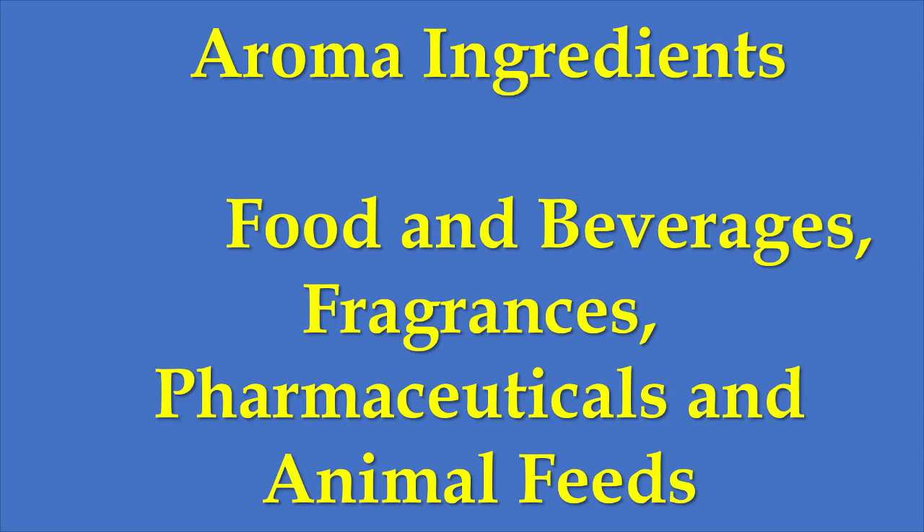The company also produces aroma ingredients which increase the smell of items. These aroma ingredients are used in food and beverages, fragrances, pharmaceuticals and animal foods.